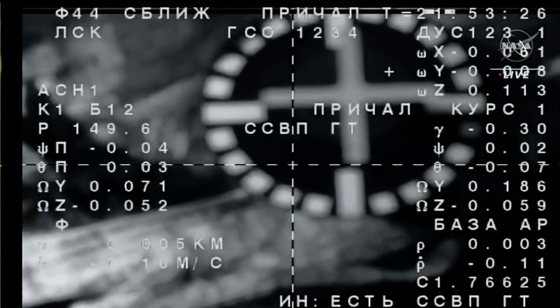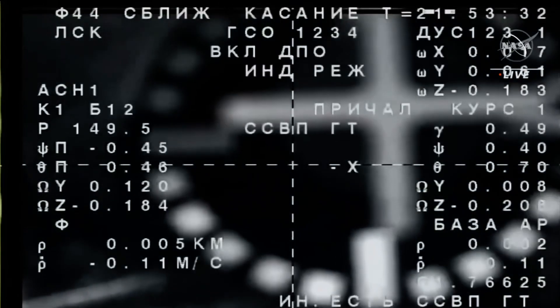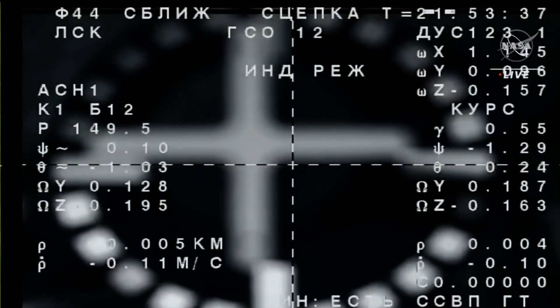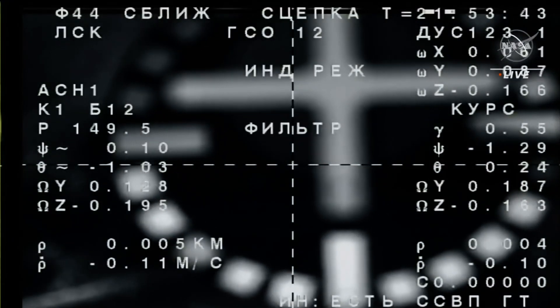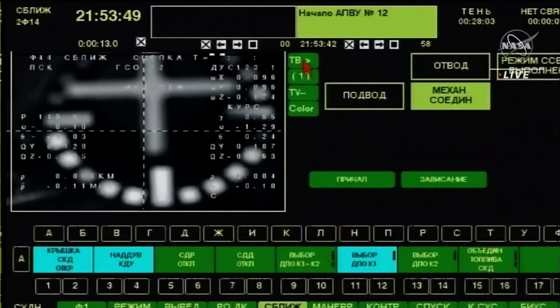Everything is nominal. Contact confirmed. Docking confirmed at 1:53 p.m. Central Time, 2:53 p.m. Eastern Time, as the station and Soyuz flew 260 miles over Ukraine, south of Kyiv.